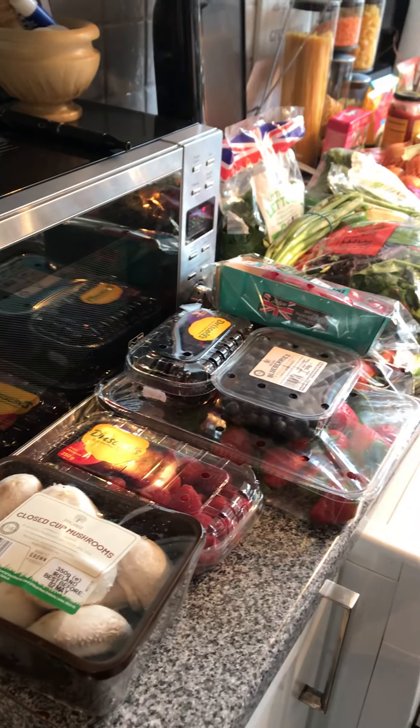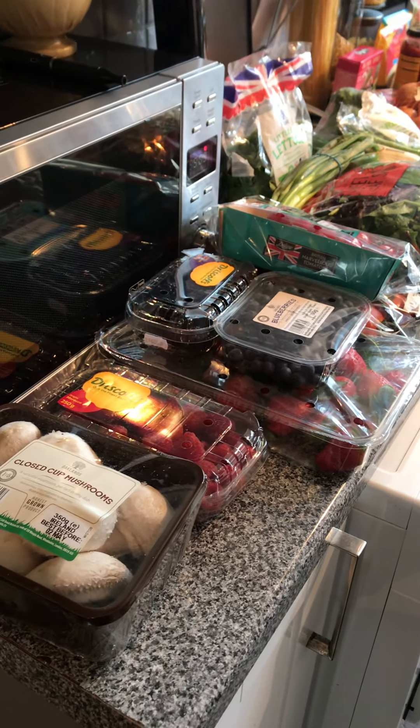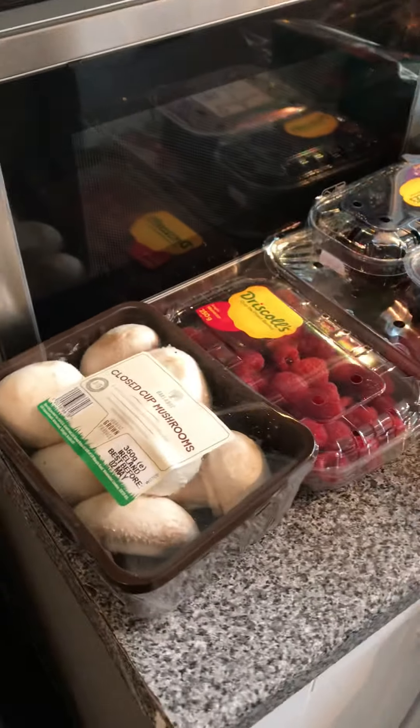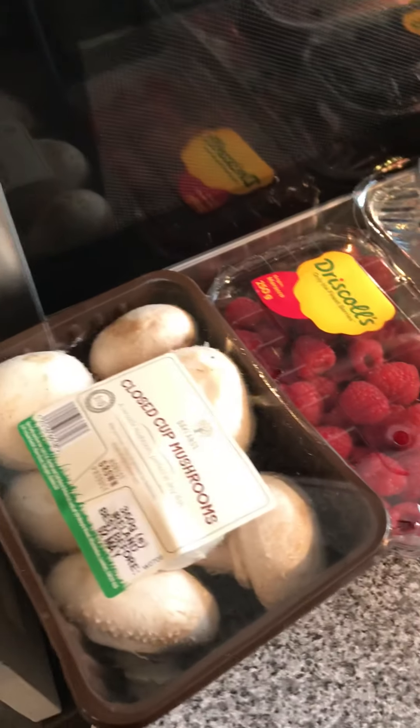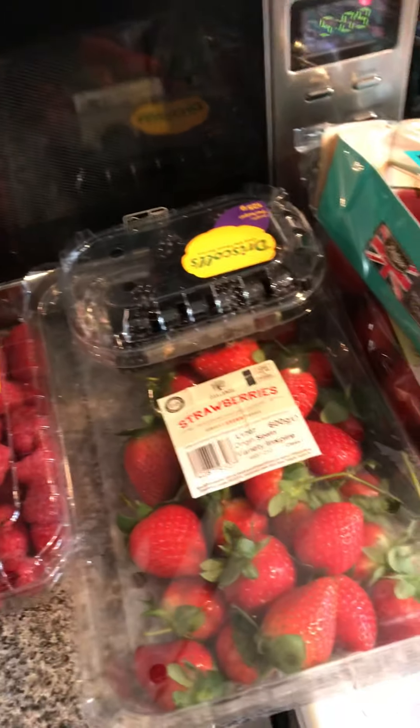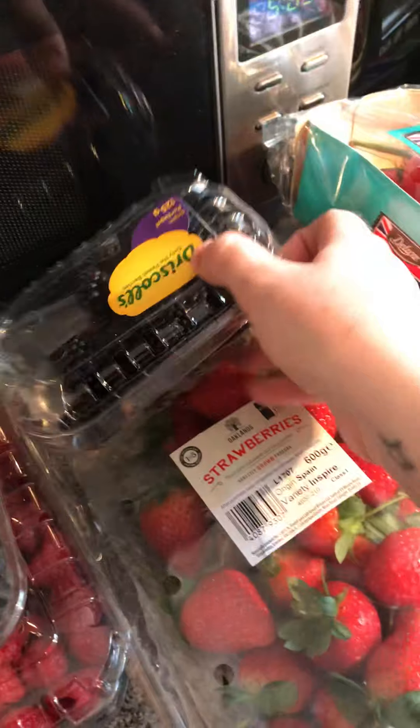I've just been and done a shop at Lidl's and I spent £85, and this is what I got. This will do for over the next two weeks. Look at the size of those strawberries — it's amazing.